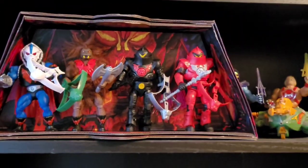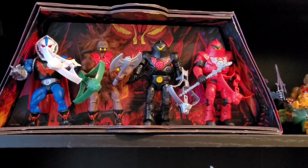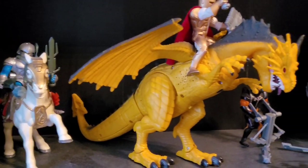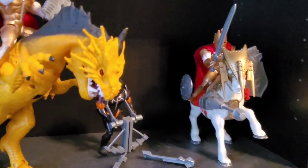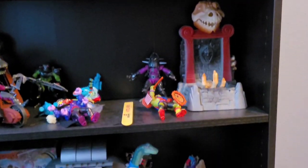Some more vintage He-Man stuff, and then these Origins, and the infamous Horde Four Pack — it's kind of costly from Power Con but I got it for my birthday, so it's all good. Then King Arthur and the Knights of Justice. This is turning into a super long video, but there's more King Arthur and some Toxic Crusaders that need some love.